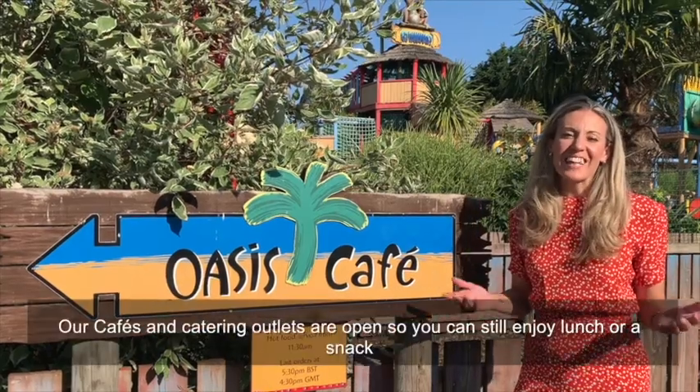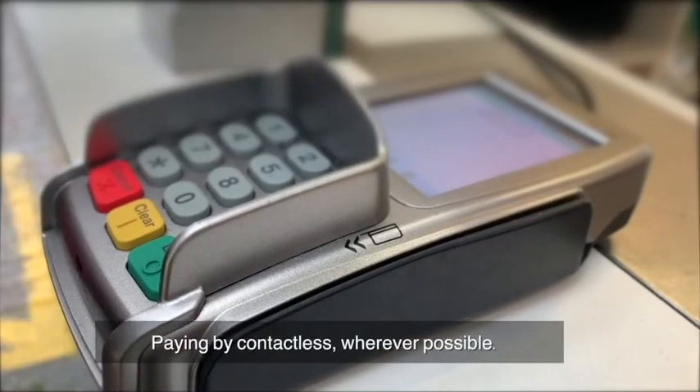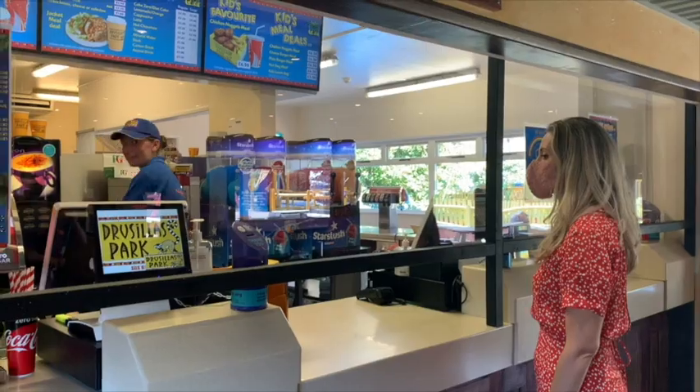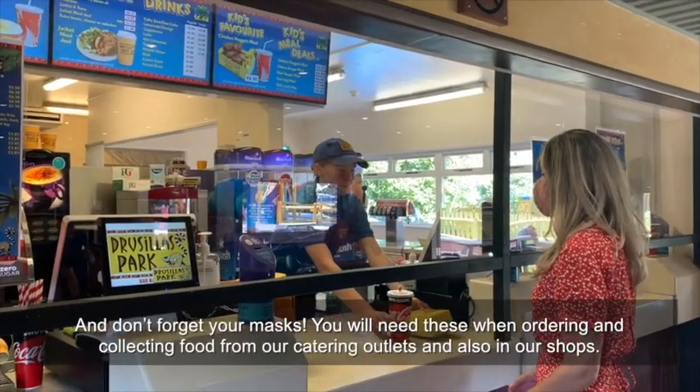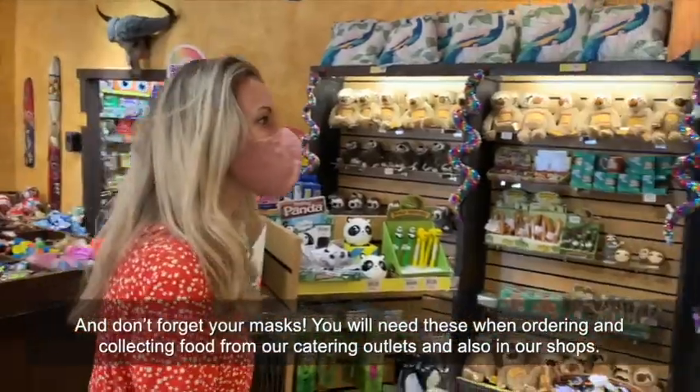Our cafes and catering outlets are open, so you can still enjoy lunch. Contactless payment is available for your safety. And don't forget your mask — you will need these when ordering and collecting food from our catering outlets and also in our shops.